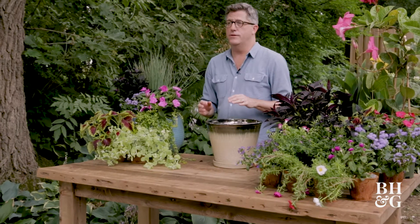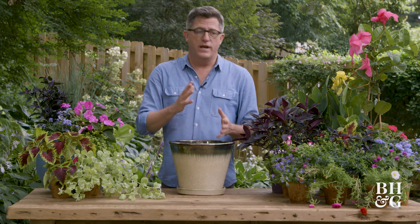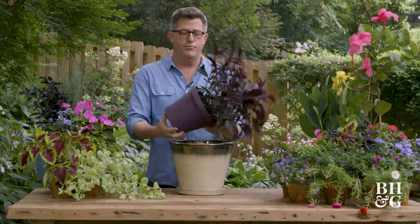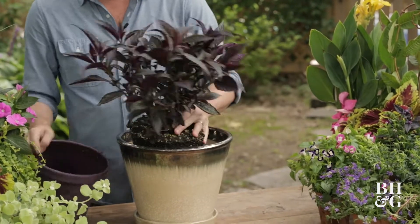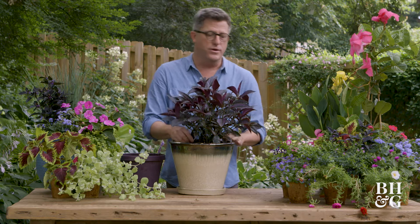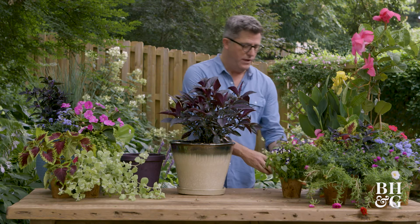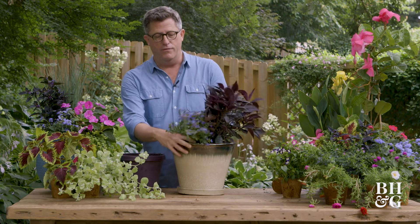The way that we normally like to do a planter is to combine different colors, but also different heights. I'm going to use this strobilanthes as my main subject — I already have some soil in the pot — and then I'm going to put in some color because this plant is so dark. You want to make a contrast with a plant like this scaevola.